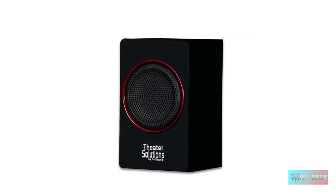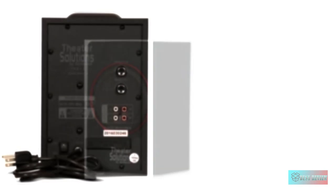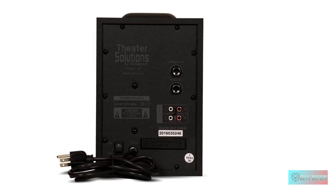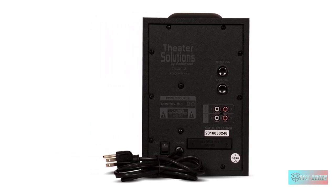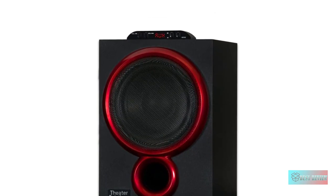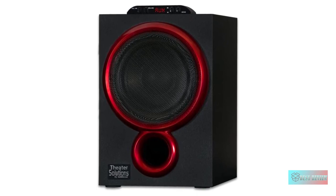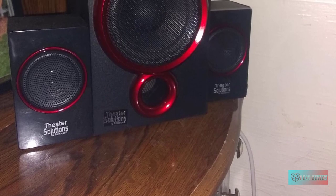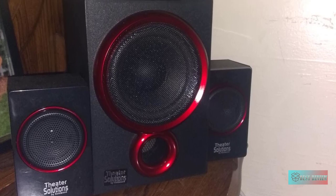Compatible with other devices with a 3.5mm or RCA audio output — a 3.5mm to RCA cable is included. The powered subwoofer features a front-firing woofer and utilizes a digitally tuned wooden enclosure for increased bass response. You can control volume directly from the subwoofer. The full-range satellite speakers feature magnetic shielding for use near televisions and computer monitors.